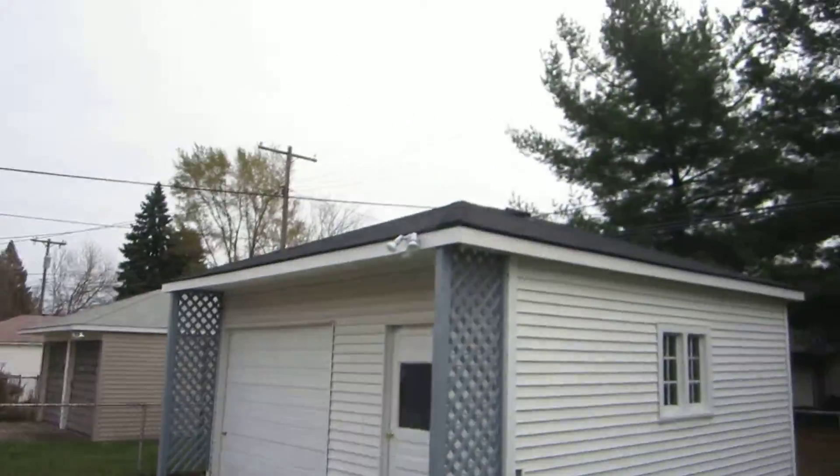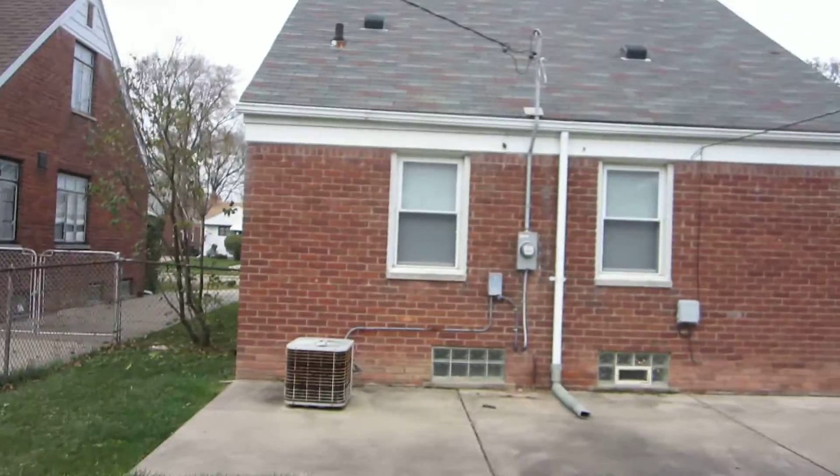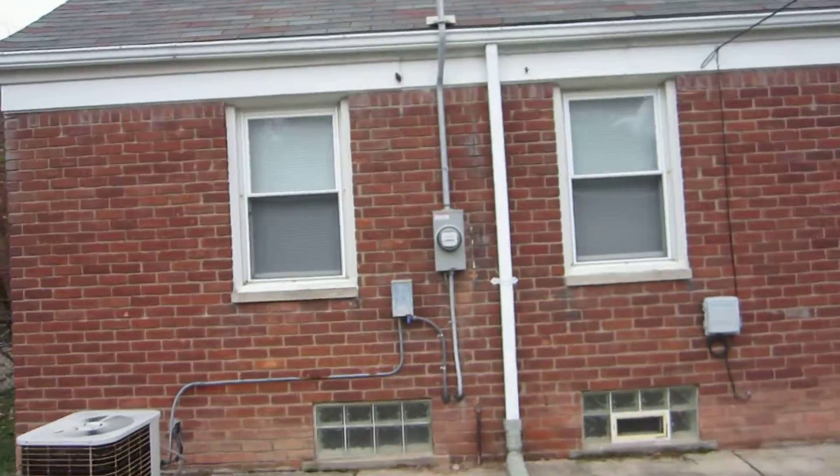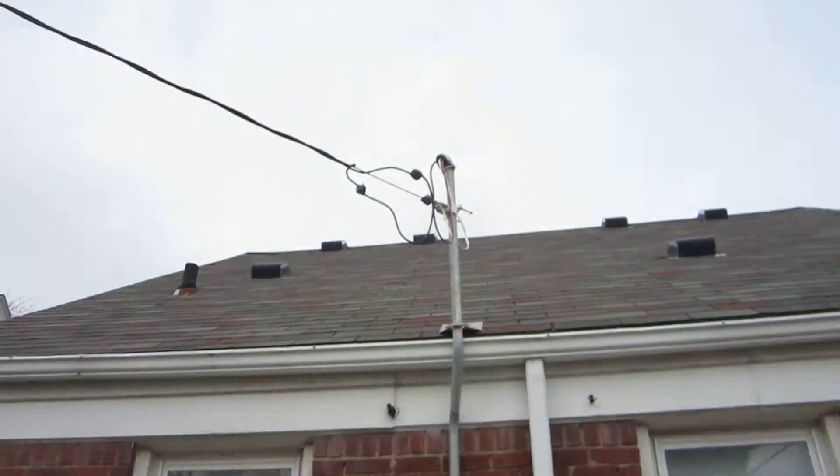You can see the yard looks nice — big yard. This is going to be a great rental house. Take a look at the back side of the house here. We got a brand new service right here — this is our new meter can and new riser tying into Detroit Edison.